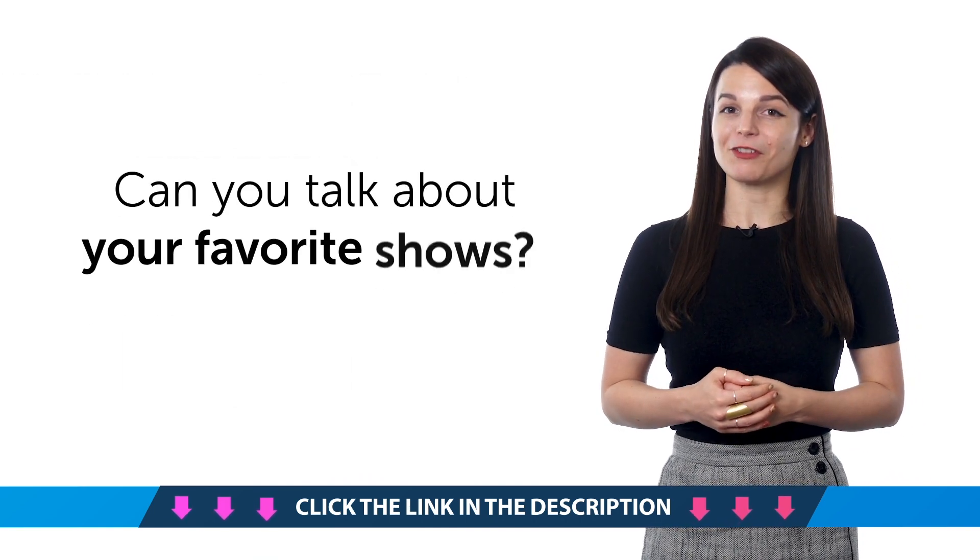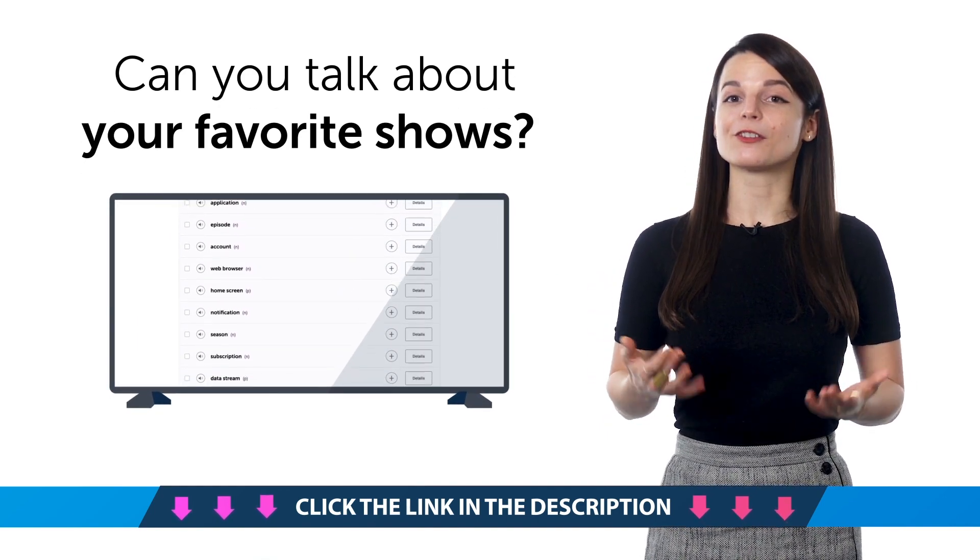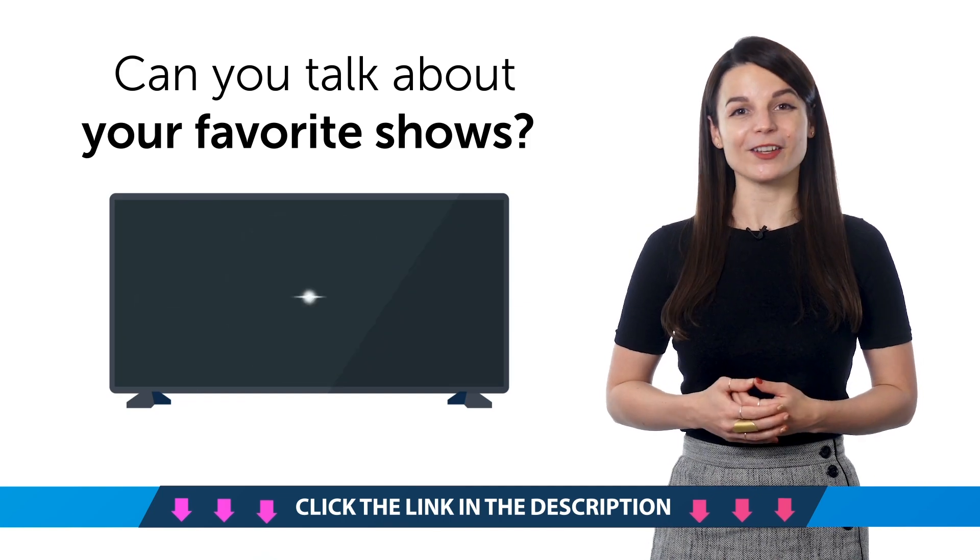Third, can you talk about your favorite shows? Learn how to say 'no spoilers,' 'what are you watching right now?' and other useful words and phrases for video on demand.